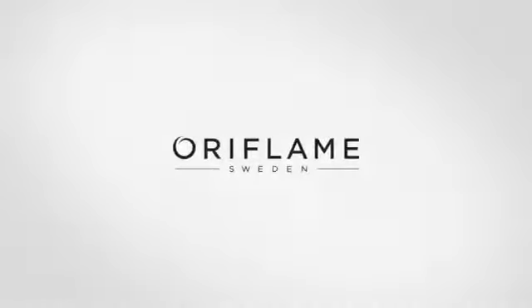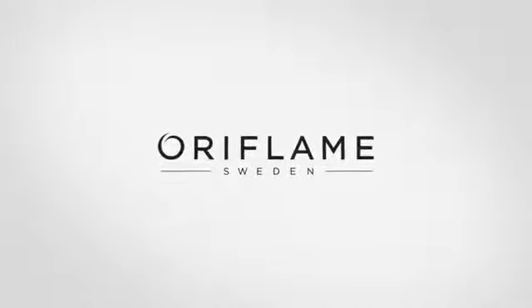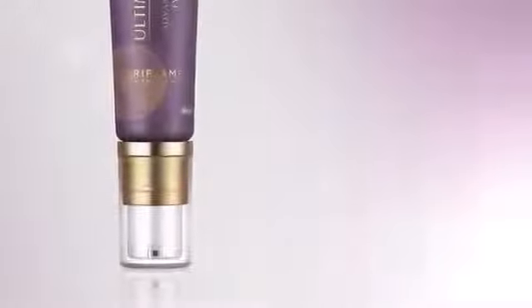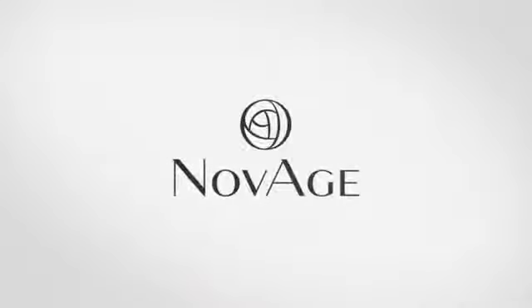With almost 50 years as a leading skincare expert, the Oriflame name is synonymous with Swedish quality, scientific excellence, natural ingredients and high performance. Now we are taking that performance to a new level with the introduction of a new skincare brand built on the latest innovations in science and technology. It will take your business to a new level too — introducing NovAge.